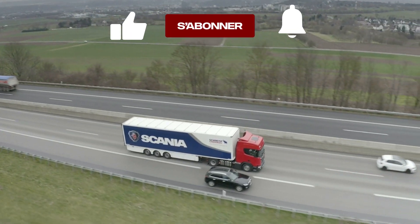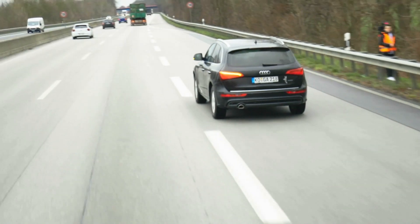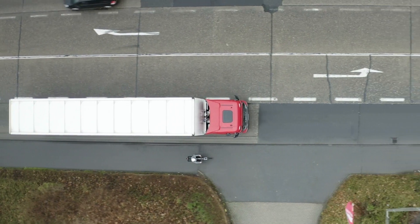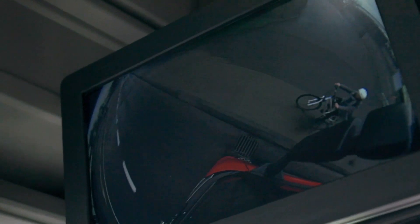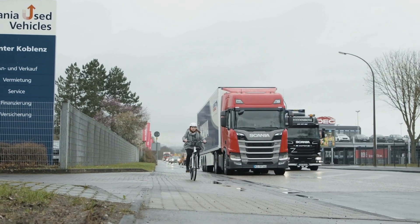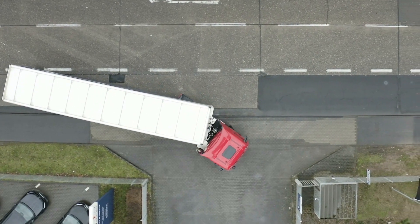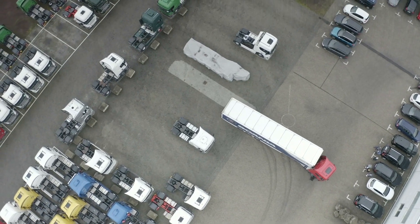Even unclear intersections can be easily surveyed with our monitor and alarm systems, thanks to our 360-degree around-view. Driving large vehicles gets as easy as can be.